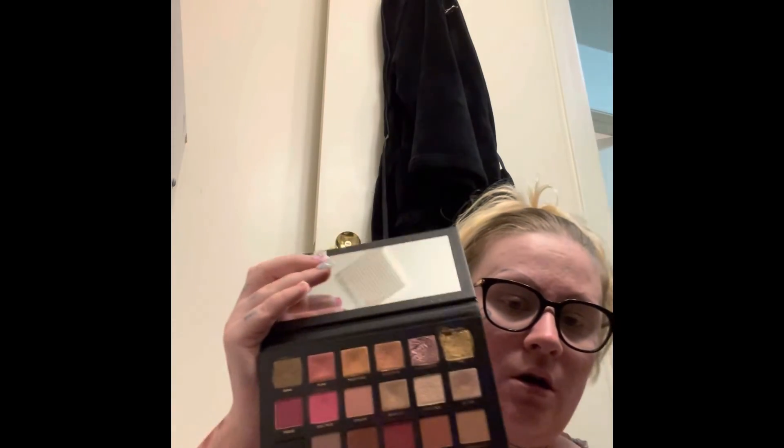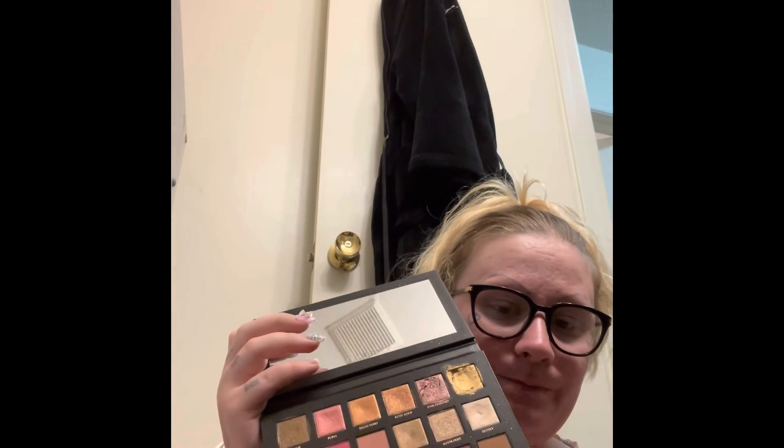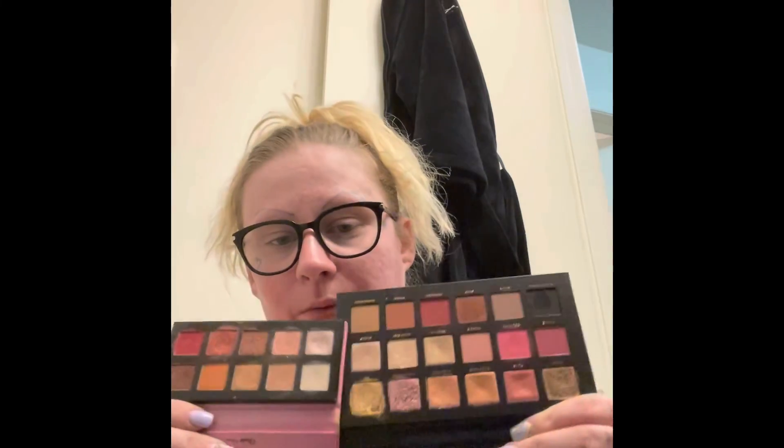There are two more — this is the Huda Beauty Rose Gold palette remastered. This is probably the only thing from Huda that I actually care about. The packaging is gorgeous and these colors are super super pretty. They're very similar in color scheme to another palette I just showed, which is annoying because Ipsy sent me both. But I will keep this one — I got it more recently.